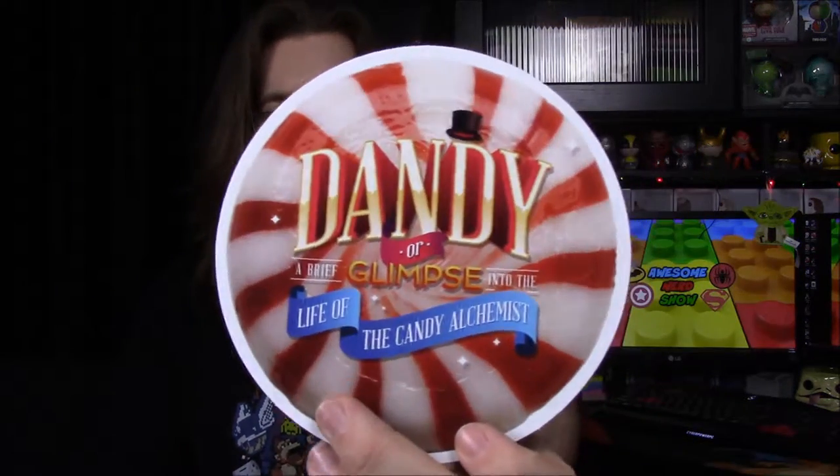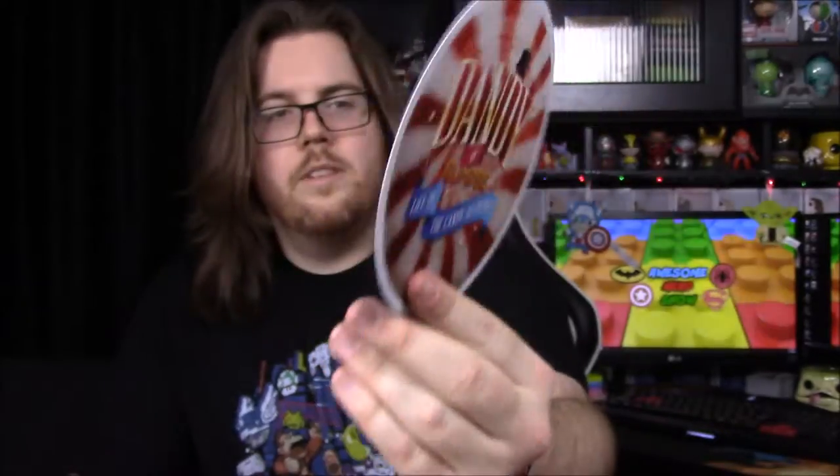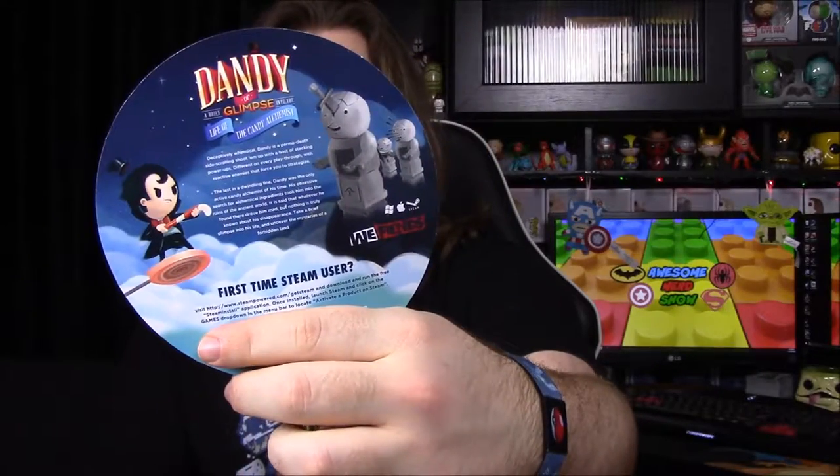The actual last item in the box is a game download — I'm not sure what it's called, too many words all put together. It looks like some sort of candy-type game, and on the back there's more info showing what it looks like along with the download code.